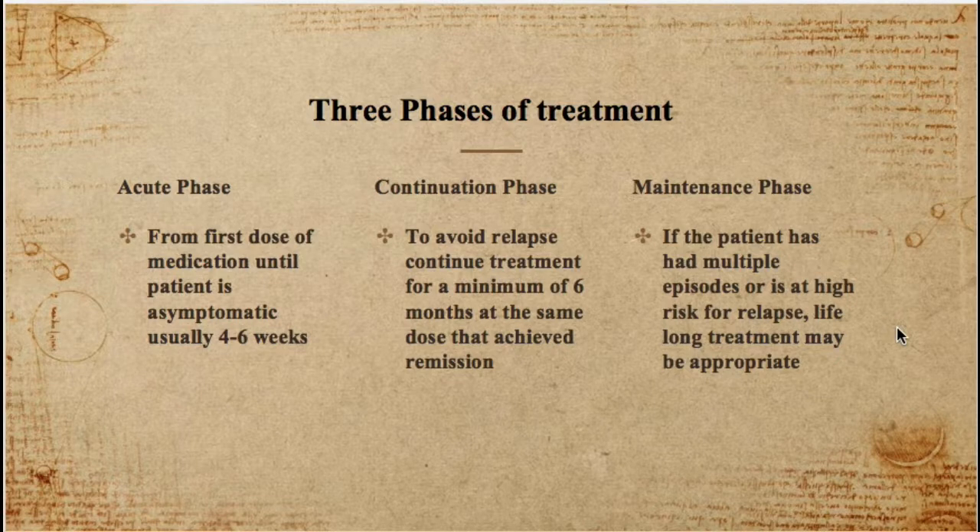There are three phases of treatment when using these medications. The first is the acute phase, which spans from the first dose until the patient becomes asymptomatic — roughly three to six weeks. The second is the continuation phase, where the goal is to avoid relapse. To achieve this, it's appropriate to continue the same treatment for a minimum of six months — sometimes longer depending on the patient's response — at the same dose that achieved remission.